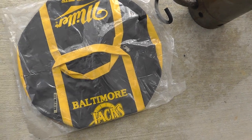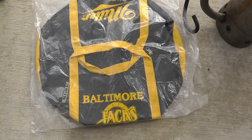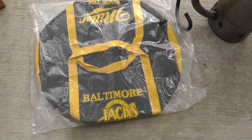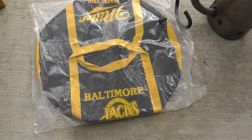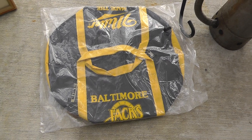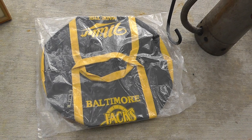Baltimore Skipjacks bag — probably a giveaway, collectible. I paid $5 for that, and it might be a $20 bag.